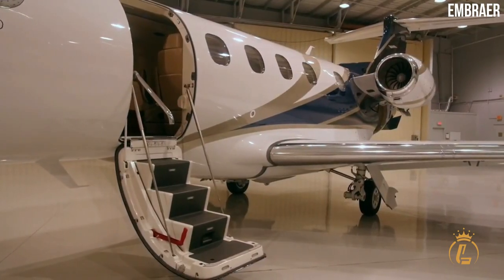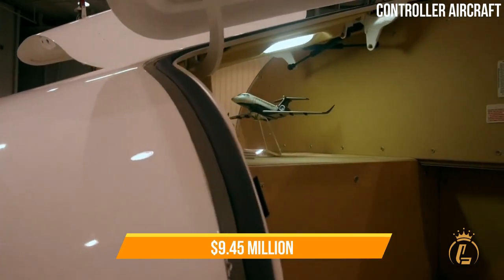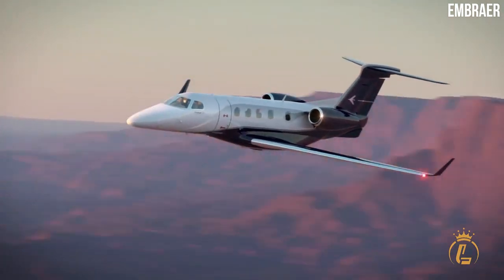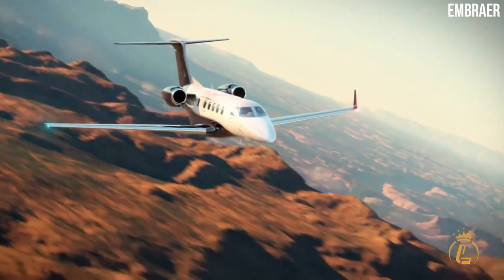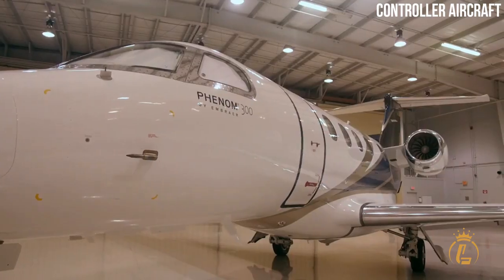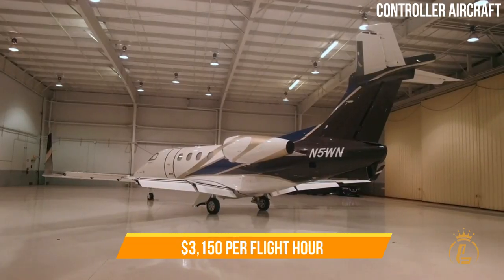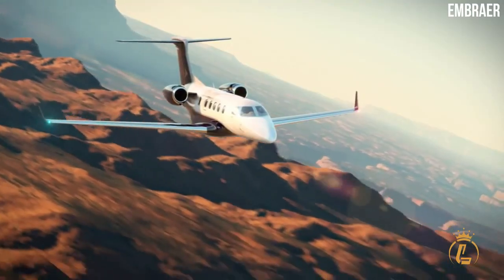The Embraer Phenom 300E costs $9.45 million dollars, although most buyers end up paying closer to $10 million due to custom features and optional extras. The cost of renting a 300E is projected to be $3,150 dollars per flight hour, which is about average for this type of aircraft.